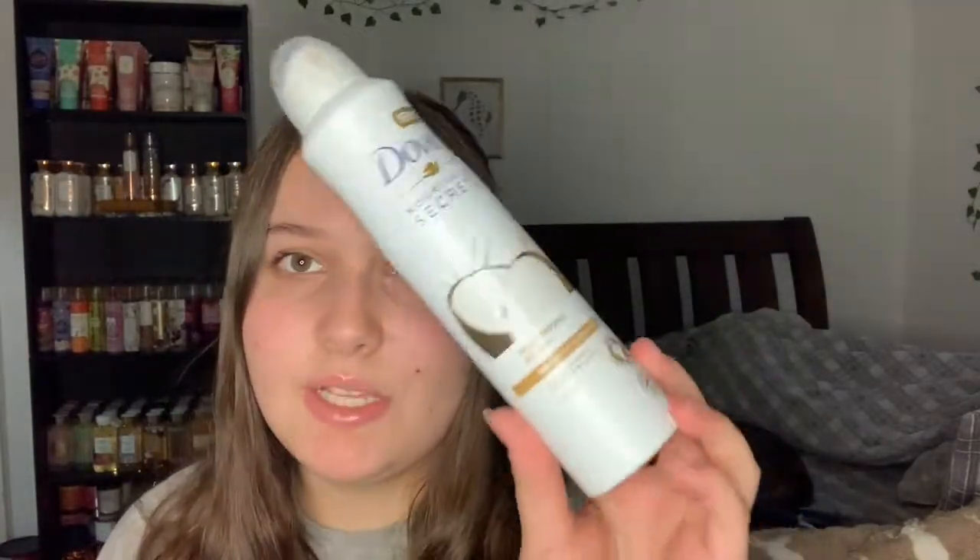The next thing is like one of my favorite products ever - the Dove Nourishing Secrets Caring Ritual Coconut and Jasmine Flower spray deodorant. I absolutely love this. It didn't stop sweating all the time but it really helped block odor. The only reason it needed to block a lot of odor was because I was transitioning from natural deodorant to normal deodorant, and the natural deodorant I was using had stopped working after three consistent weeks of use.